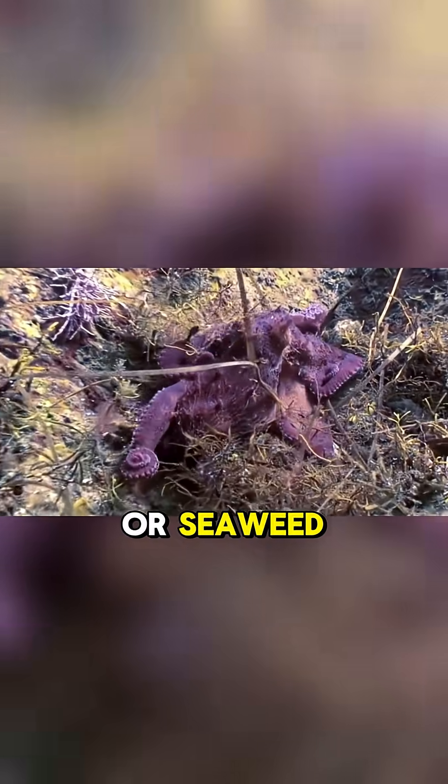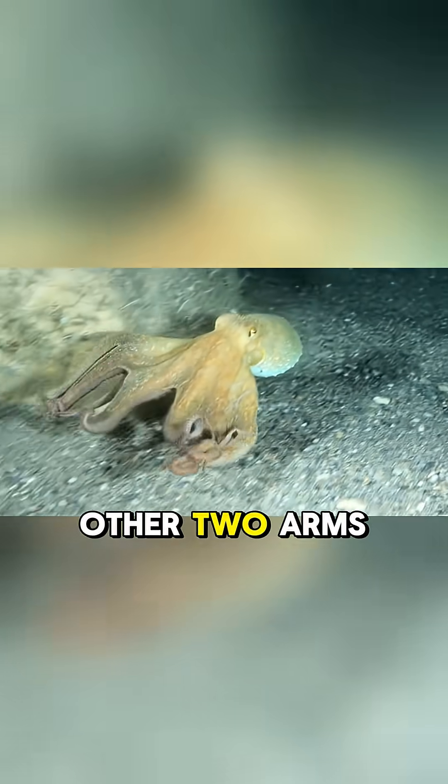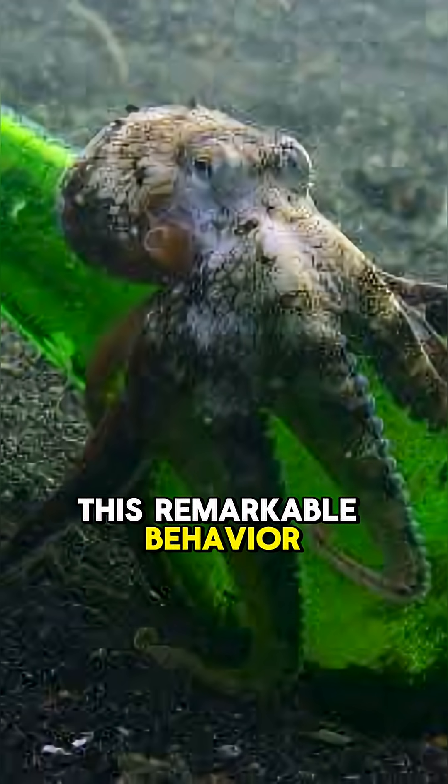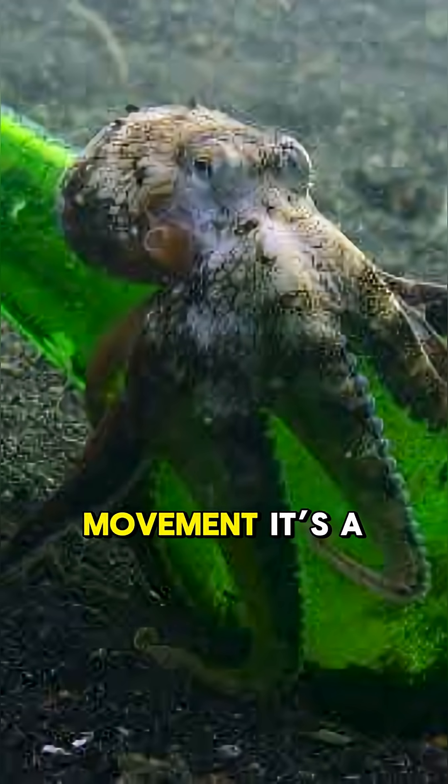The veined octopus curls six of its arms around its body, mimicking debris like a rolling coconut or seaweed, and uses the other two arms to strut across the ocean floor. This remarkable behavior isn't just about movement — it's a form of disguise.